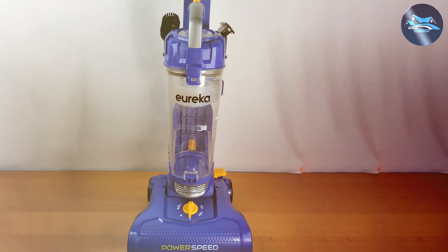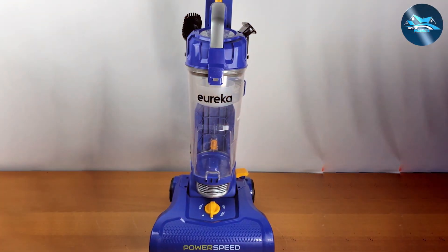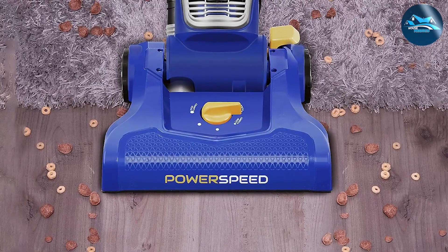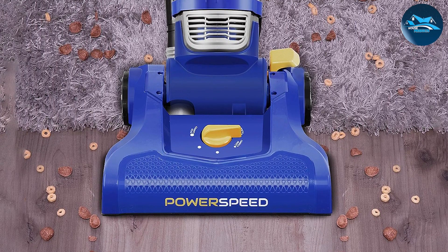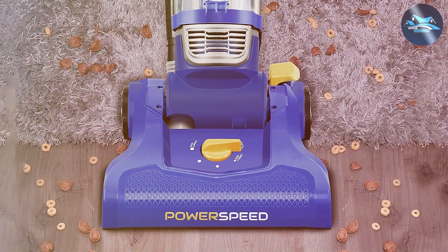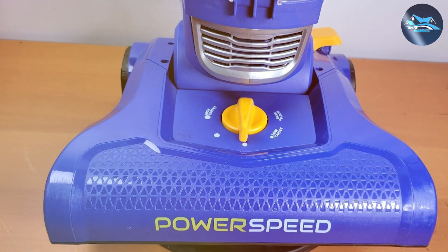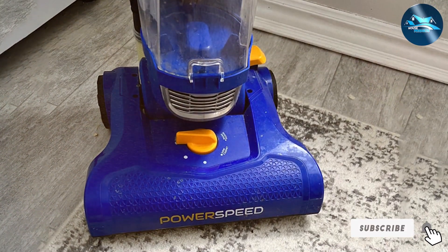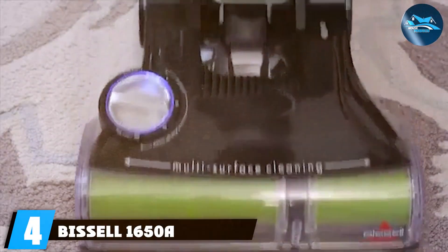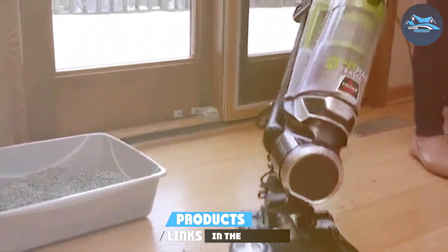Durability and ease of maintenance are paramount in this vacuum's design; it's crafted to withstand regular use and its washable filter means long-term savings and sustainability. Feature-wise, the NEU 182A includes a large-capacity dust cup for less frequent emptying and an array of accessories like a crevice tool and dusting brush enhancing its versatility. The Eureka NEU 182A stands out for its robust performance, adaptability, and user-friendly features, making it a top choice for efficient and effective home cleaning.